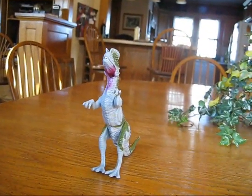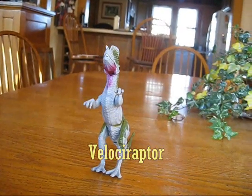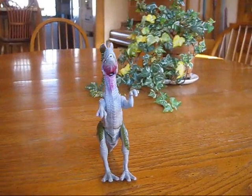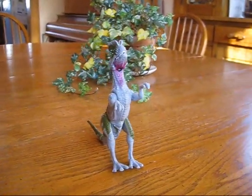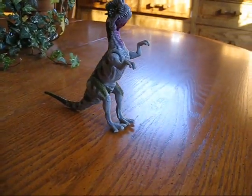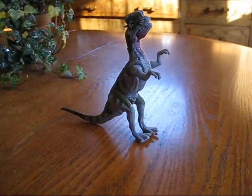This is a velociraptor, which means speedy thief. It ran on two legs at speeds up to 40 miles per hour. The velociraptor was about 3 feet tall and weighed about 30 pounds, which is almost the size of a kindergartner.